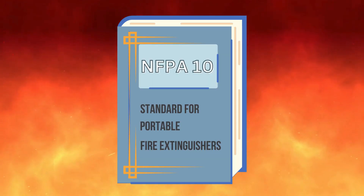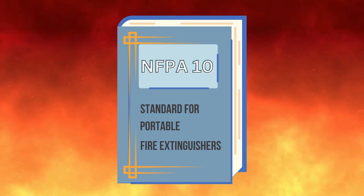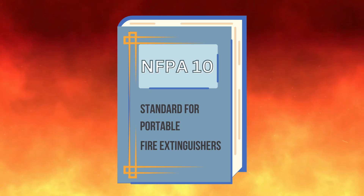NFPA 10, Standard for Portable Fire Extinguishers, explains the minimum requirements for portable fire extinguishers, but local ordinances may be stricter.